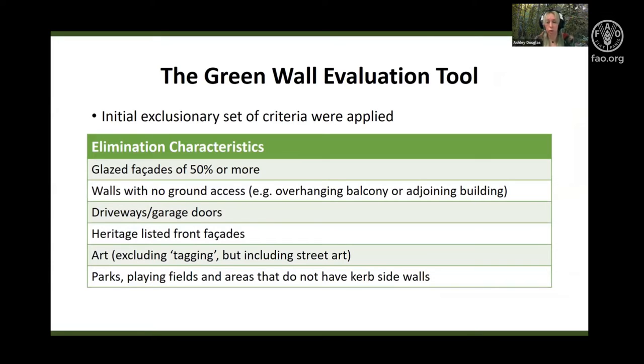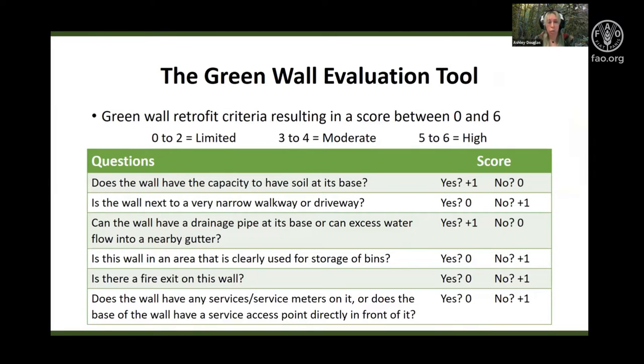Firstly, an initial set of criteria was applied to eliminate walls from further analysis. These elimination criteria represented situations or structures where retrofitting would not be suitable due to structural and regulatory issues. If an exclusionary criteria was not triggered, then each wall underwent an evaluation through a series of additional questions. This resulted in each wall having a score from 0 to 6 — the higher the score, the more suitable the wall was for retrofit.